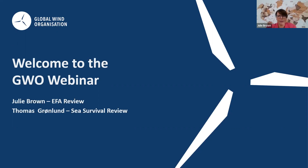Good afternoon from here in Denmark, and welcome to the GWO webinar. My name is Julie Brown, and I'll be presenting the GWO Enhanced First Aid with you. We also have Thomas Grunlund here, who will be presenting the GWO Sea Survival. Do you want to say hi, Thomas?